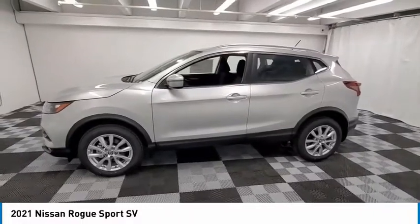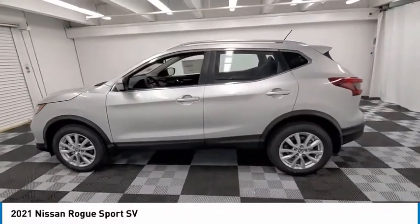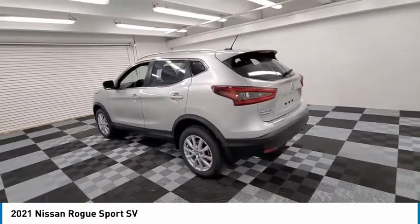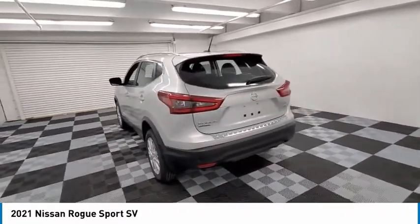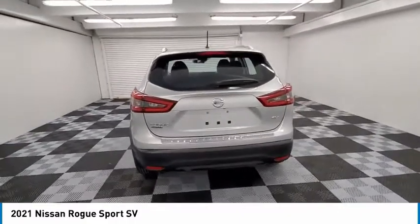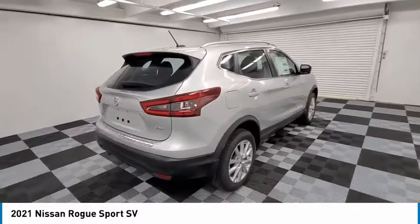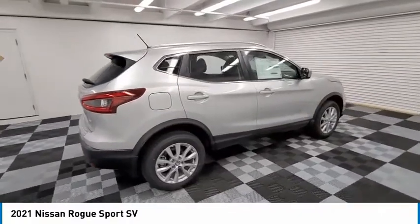Make a great choice today with the 2021 Rogue Sport. The Nissan Rogue Sport is a subcompact SUV that provides all the functionality. A smooth ride, lots of cargo room, and a roomy back seat is a recipe for a pleasant traveling experience.